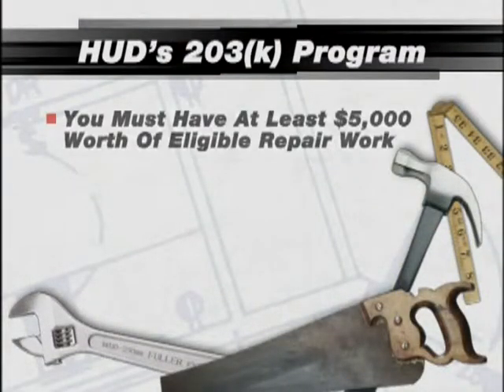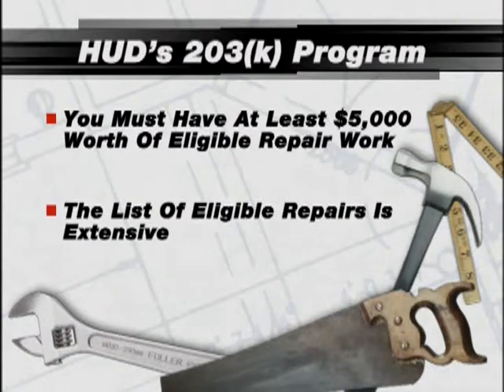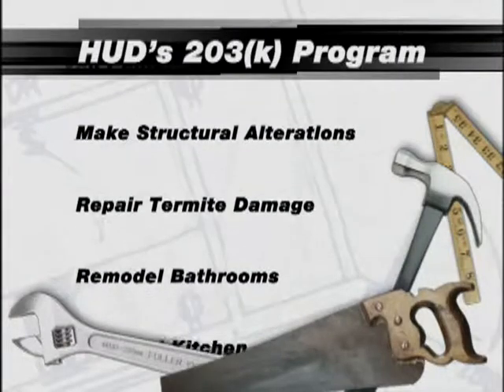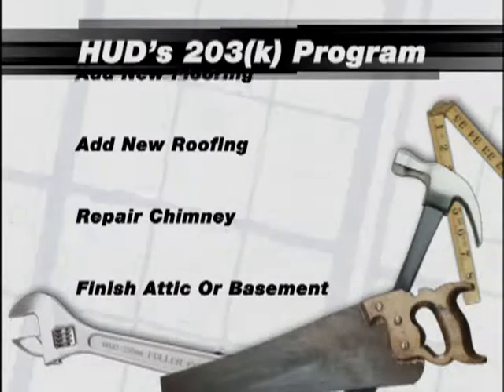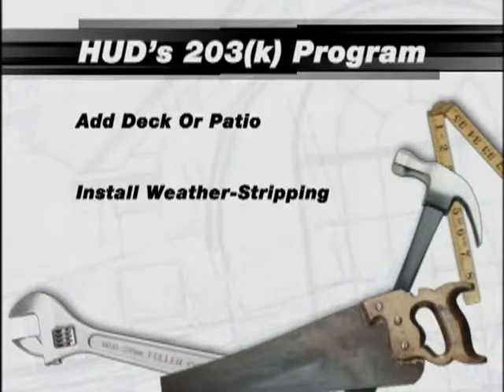You have to have at least $5,000 worth of eligible repair work, but the list of eligible repairs is extensive. Under the 203K program, you could make structural alterations, repair termite damage, remodel bathrooms and kitchens, and add new siding, flooring, and roofing, just to name a few eligible repairs. You could even buy a home and move it to another piece of land, then renovate it.